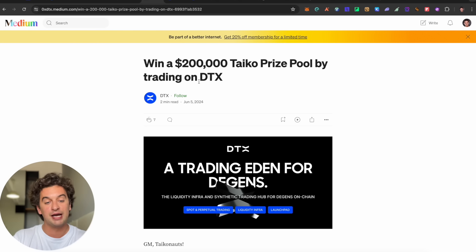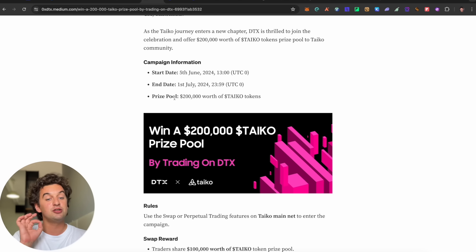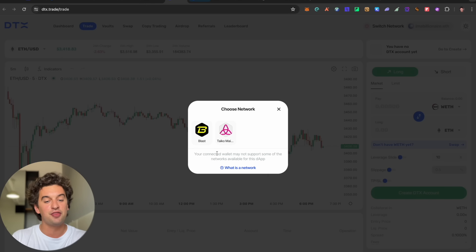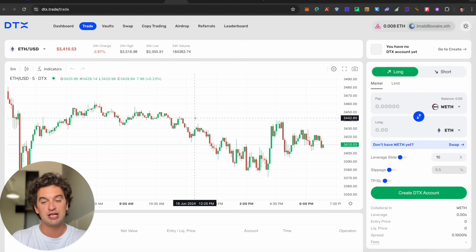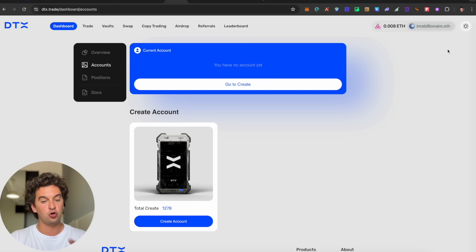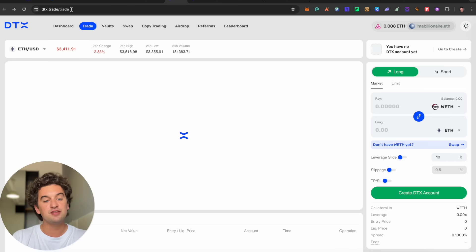The Taiko prize pool runs until July 1st, 2024 — about 12 to 13 days from now. To enter the campaign you need to use the swap or perpetual trading features on Taiko mainnet. Switch to Taiko mainnet on the DTX platform, create your account, and you are good to go.